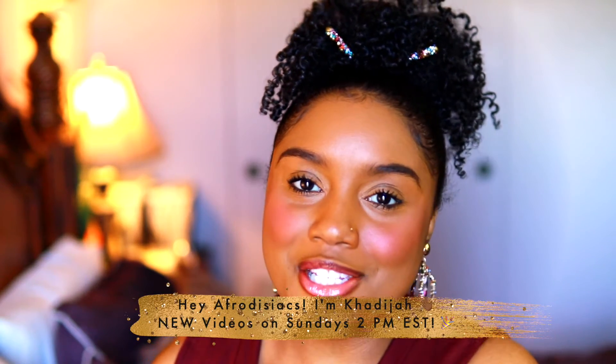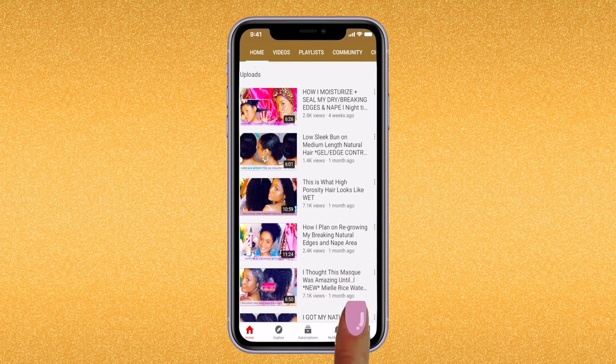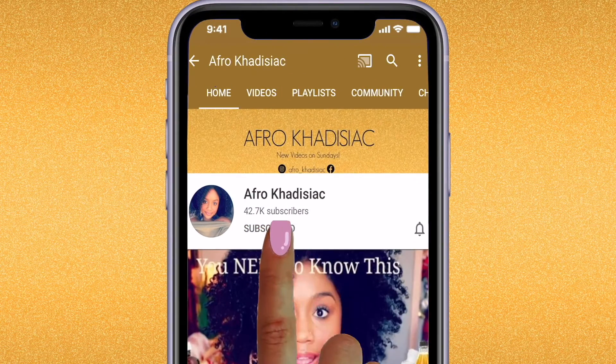Hey Aphrodisiacs, it's me Kadija. So if you're new to my channel, please hit that subscribe button, join the family, and if you're already subscribed, then welcome back. So this is going to be my first talking video since I have switched my camera. I'm really excited for this video. Let me know in the comments what you think about the quality, if it's more clear and crisp, and also how the audio is, because I'm still playing around with the settings.